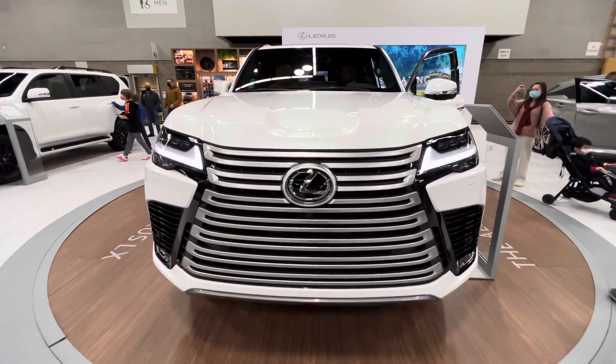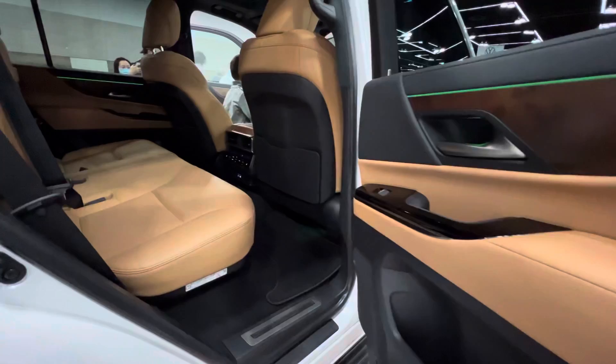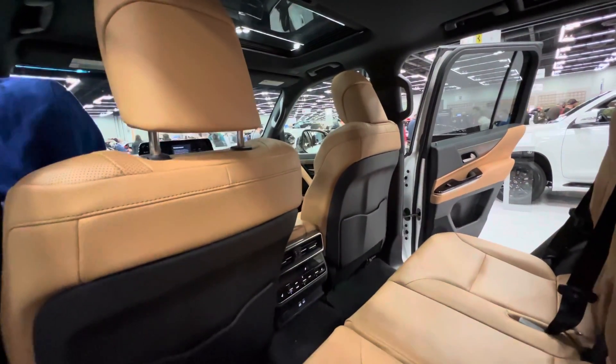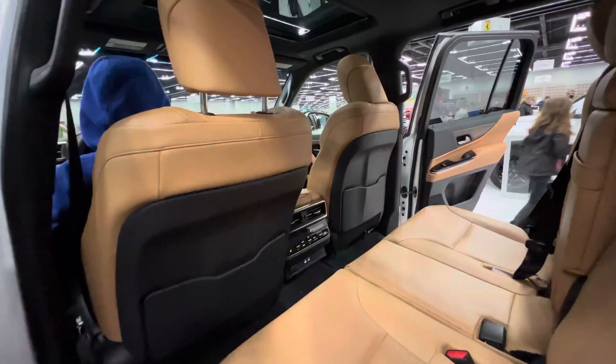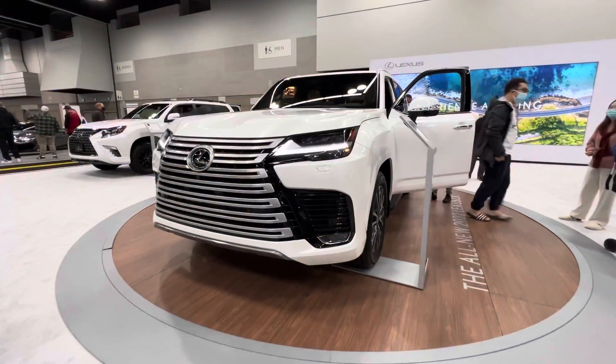The exterior color we are looking at is called Eminent White Pearl. This model has palomino semi-aniline leather and brown open pearl wood trim, included with the Premium interior upgrade package.